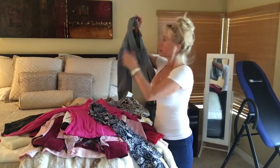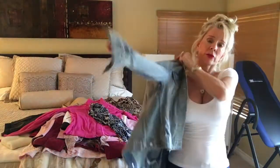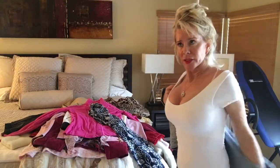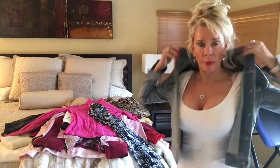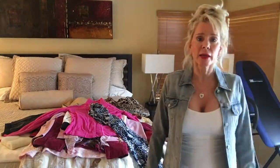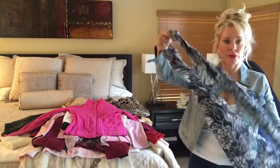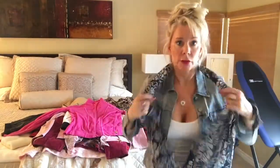My kids gave me this denim jacket for my birthday a few years ago and I really like it. I don't think I had one ever before but I don't know how I did without it. I'm going to pair it with this oblong scarf that I tied a little knot in to make it kind of an infinity scarf — and I think that looks really pretty with this little denim jacket.